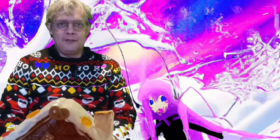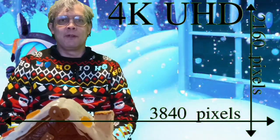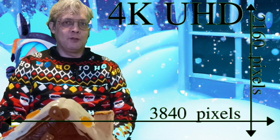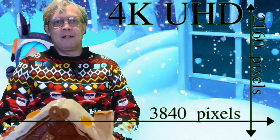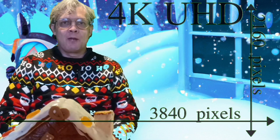You see, 4K is 3840 by 2160, otherwise known as 4K UHD. For some reason, once we pass full HD, or 1080p that you might know from your televisions, we switch to measuring the horizontal resolution — it's about 4,000 pixels from here to there. Whereas if we use the old traditional method, going up and down, it would be 2160 pixels.